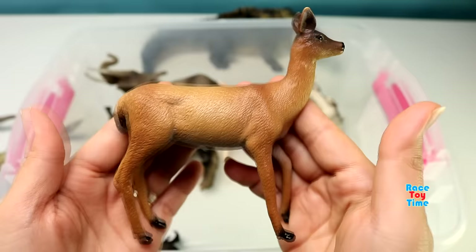Well, hope you guys enjoyed this video and tell me in the comments your most favorite animal from my collection. Do not forget to subscribe and also click on those links above to watch more fun videos here at Race Day Time channel. Thank you for watching, stay tuned! Bye bye!